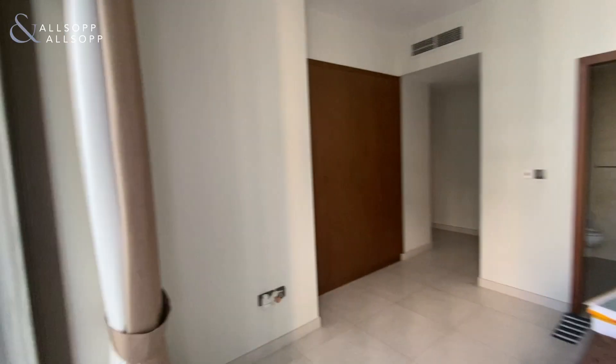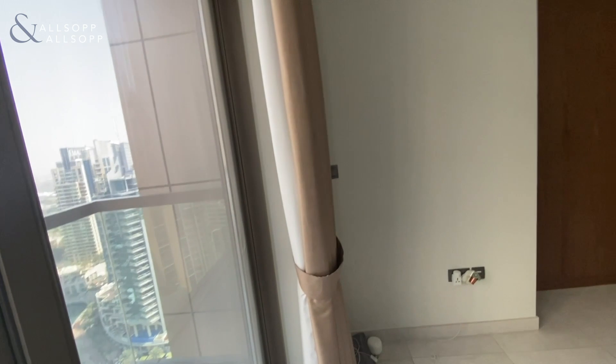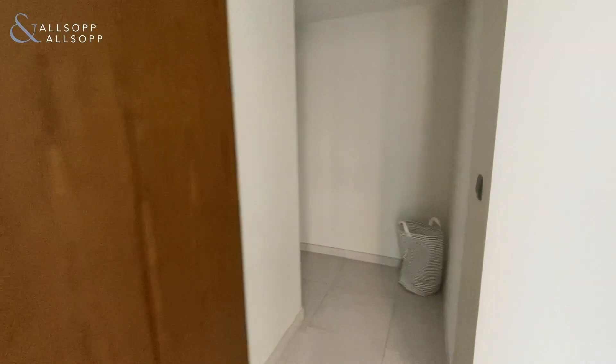Come back inside to the bedroom. As you can see, built-in wardrobes — great for saving space.